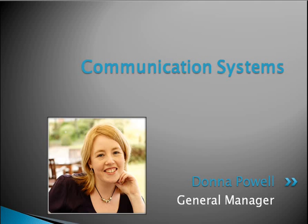Hi everybody, welcome to this week's BTS tip. My name is Donna Powell and I'm the General Manager of Shift Speaker Training. This week I'm going to be talking to you about your communication systems within your business.